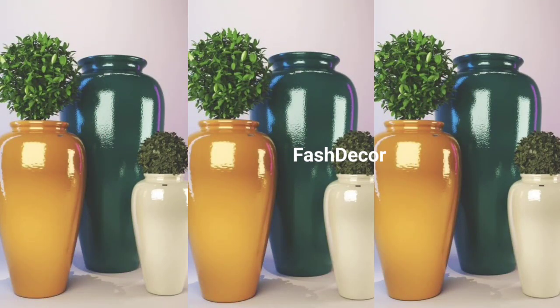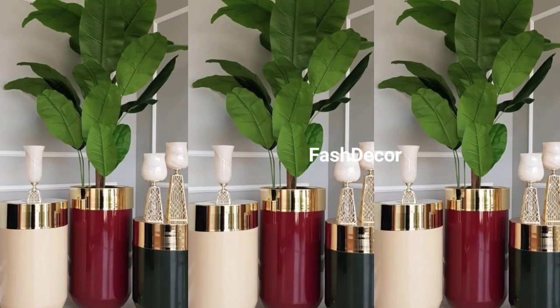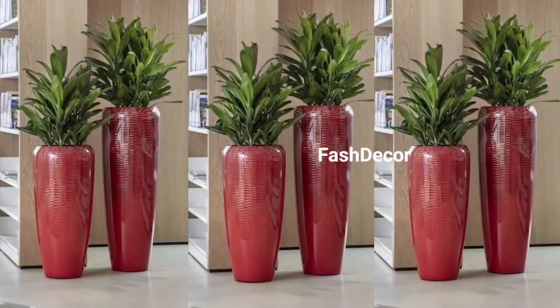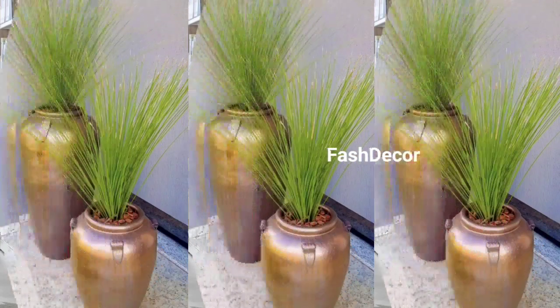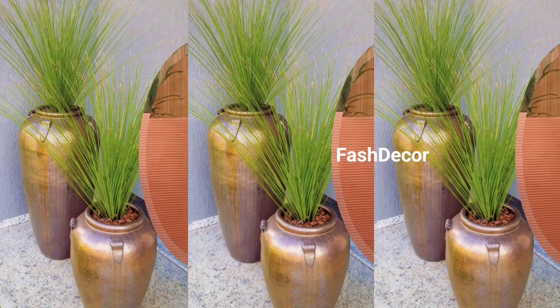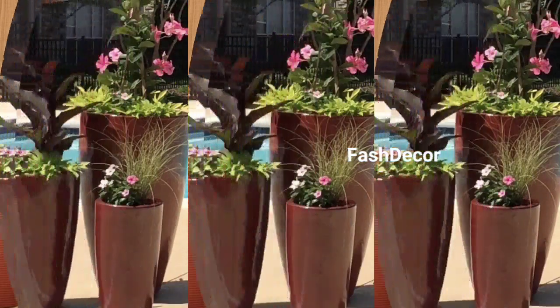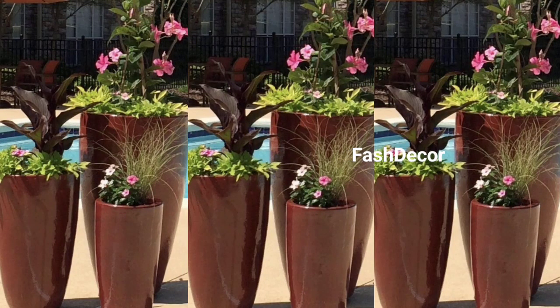Finally, let your artistic side shine through. Consider a unique hand-printed vase like this one — it's a piece of art on its own and can be a focal point in your decor. Use it in your living room, bedroom, or even kitchen, and play with different sizes and textures to enhance your style.